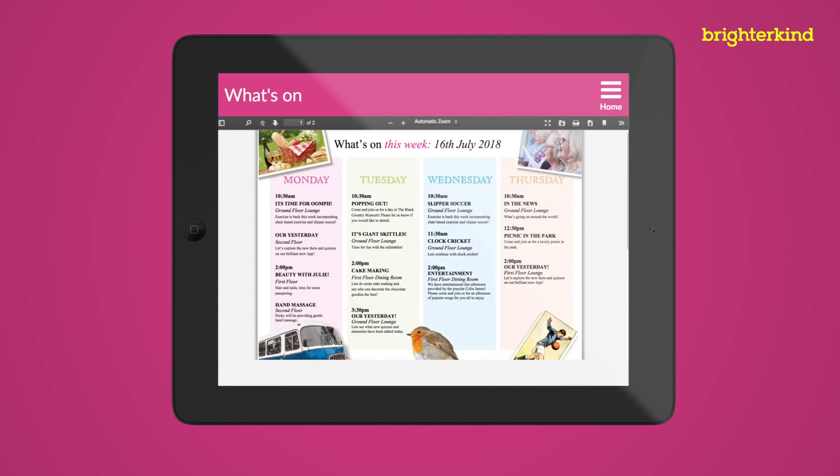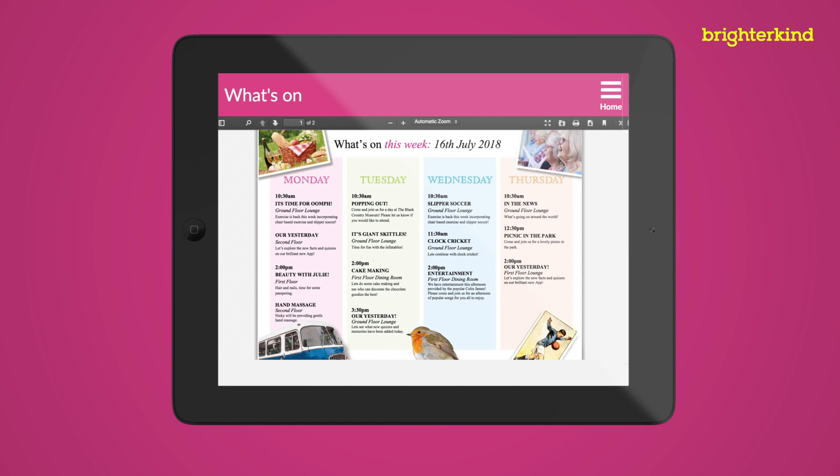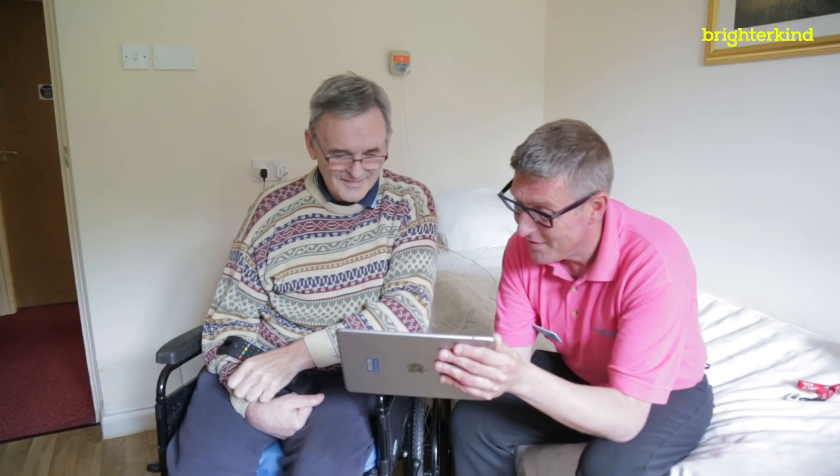What's On gives residents and their families access to upcoming events at their home, such as the Magic Moments program news, the weekly menus on offer, as well as other useful information about the home and what's happening at BrighterKind.